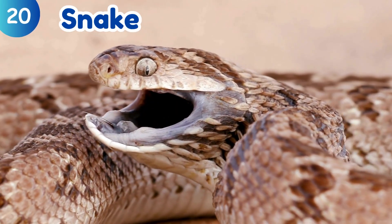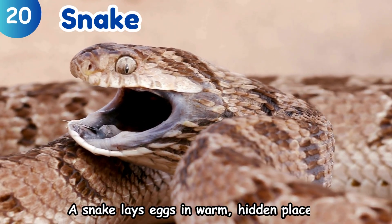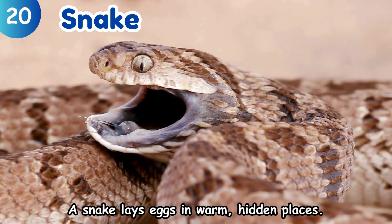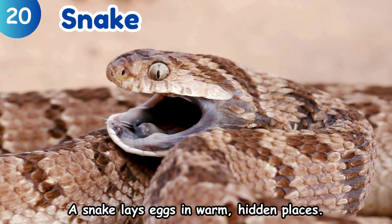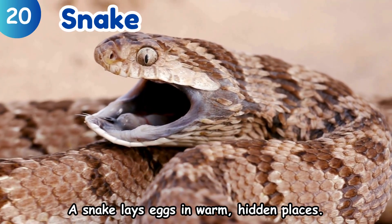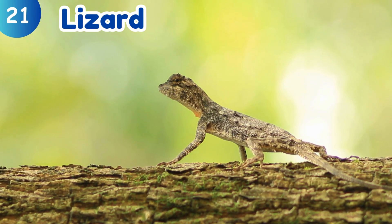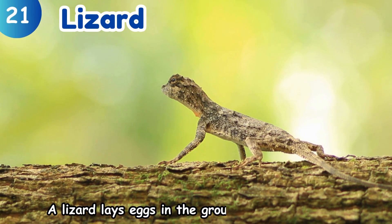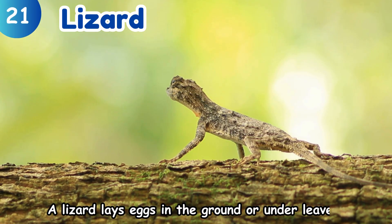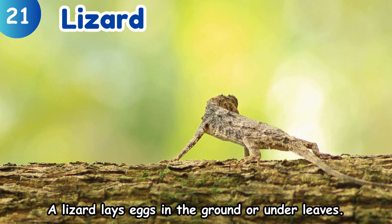Snake. A snake lays eggs in warm, hidden places. Lizard. A lizard lays eggs in the ground or under leaves.